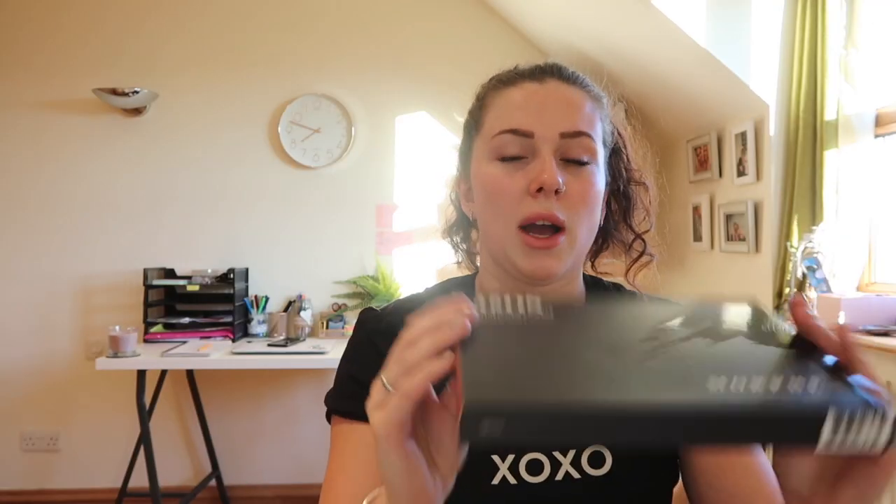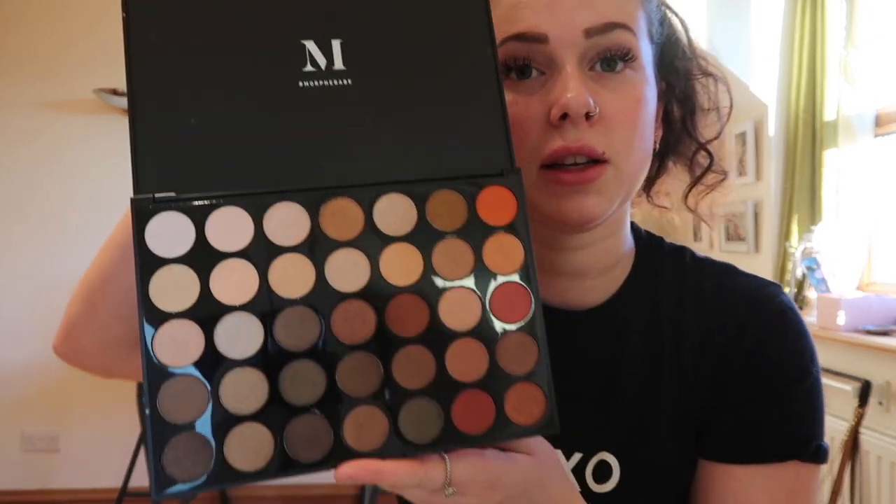Next we move on to the huge Beauty Bay parcel - this box is insane! I got this Morphe 35OS Nature Glow Shimmer Eyeshadow Palette. These were only £15 - I was really shocked because I always thought palettes were £30 upwards. This one has some amazing colours I'll definitely use: really nice orangey browns and golds, which are exactly the sort of colours I wear.